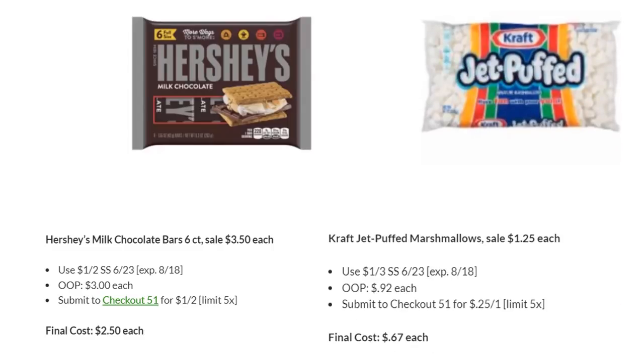We also have a really amazing deal on the Jet Puffed Marshmallows. These are on sale for $1.25. We have $1 off three in SmartSource $6.23, which takes you down to $0.92 each — a great price. But then you can also submit to Checkout 51 for $0.25 back on each one, making the final cost just $0.67 each. Really amazing deal. Hopefully it reloads for Thursday, but I believe it probably will.